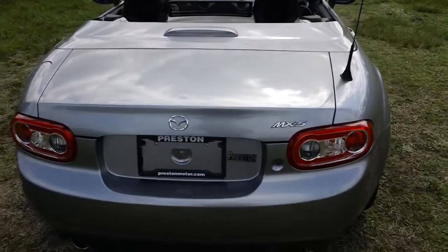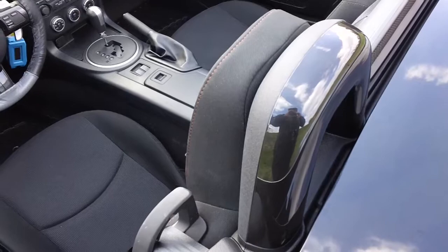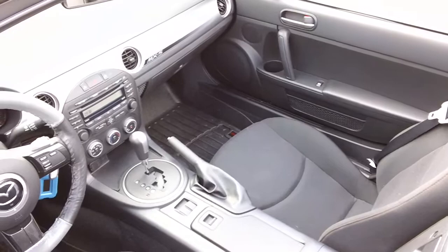Now some other nice features we have: projector beam headlights, also we have twin exhaust tips. The vehicle does have an integral roll bar — it actually lives inside these things by the headrest. Just take a look at the interior here folks.